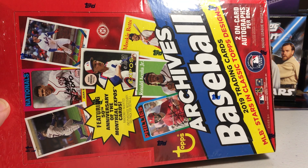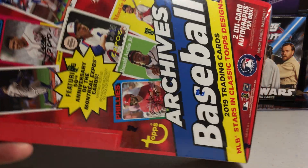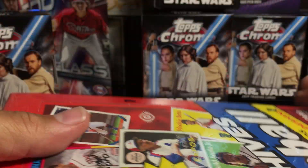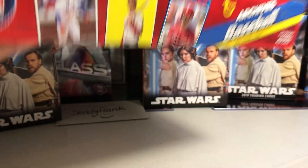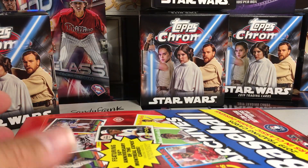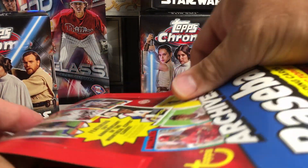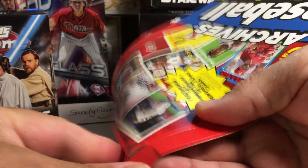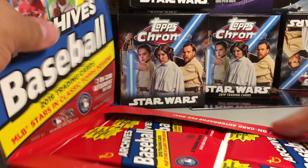Hey YouTube, Santa Frank here. Today I'm going to be opening up a hobby box of 2019 Topps Archives Baseball. You get two on-card autographs per box, so this will be pretty cool. It's probably the only box I'll buy of Archives. What's pretty cool is you're likely to get two autographs you definitely don't have because they have a lot of old-school players that sign in the Archives. I'm thinking I will have a couple of new autographs for my collection.